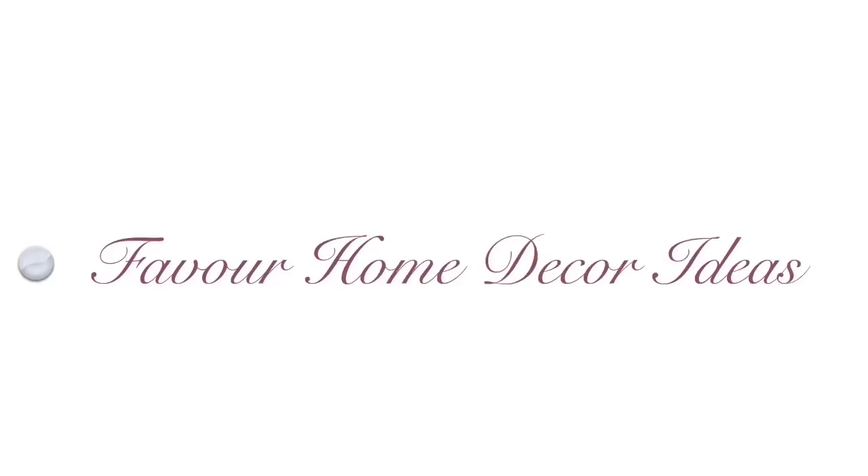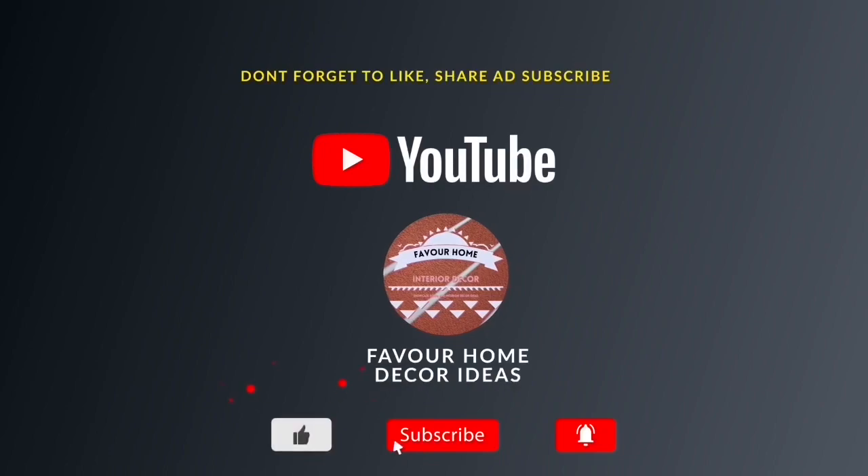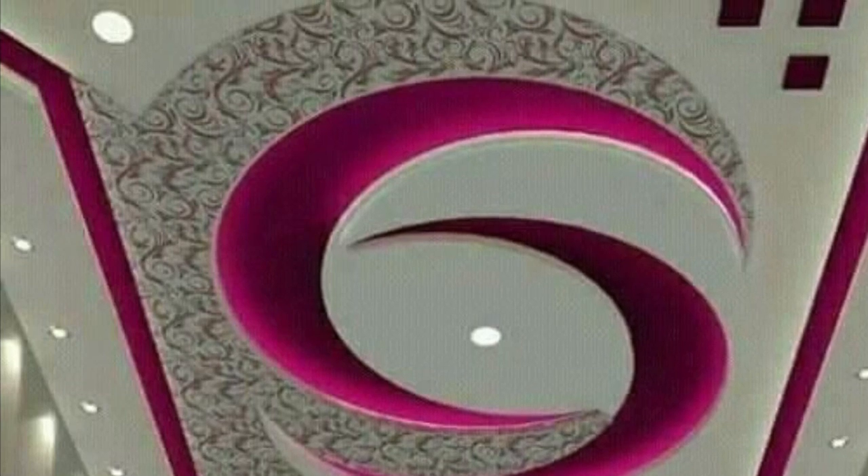Hi beautiful friends, welcome back to my YouTube channel. This is Favor Home, the Kaide channel. If you are new in this channel, please like, share the video with your friends, and subscribe for more updates.